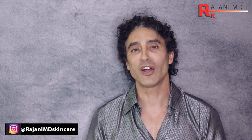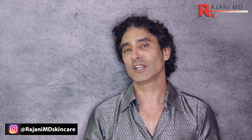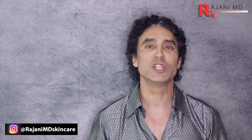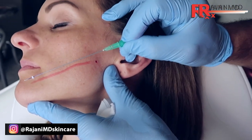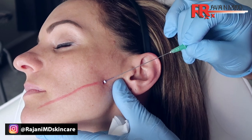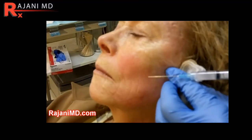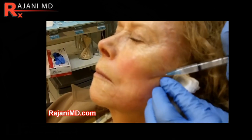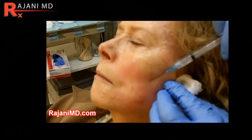Number two is trying to do it all with one product. Everything's multifactorial. You need multiple products to address almost everything we do, and multiple visits. So PDO threads, dilute Sculptra, maybe a little hyaluronic acid, no neuromodulator — because if you stop the movement, you won't be able to smile, and people tend not to like that.